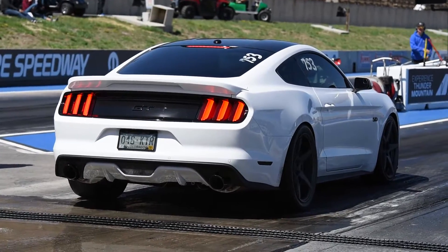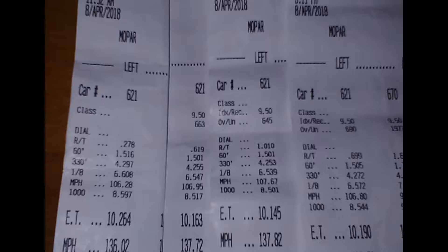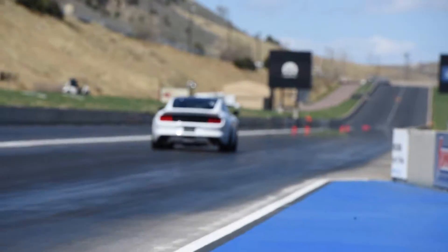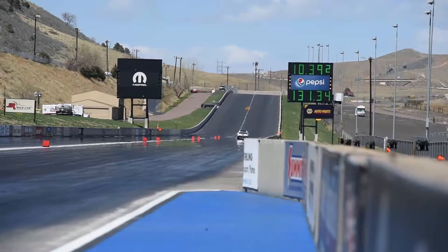So his first time out, he was able to run consistently in the low 10's. For those unfamiliar, up here at Bandemir this day was around a 7,000 to 7,500 foot DA, and it was pretty nice out, so it's only going to get worse weather-wise from here. Taking a look at his time slips, he's got a little bit of work to do on his 60 foot. I think when he was dialed in with his Pro Charger, he was cutting low 1.4 to high 1.3 60 foots, so that'll definitely help him get down into that 9 second zone when he gets this launch figured out.